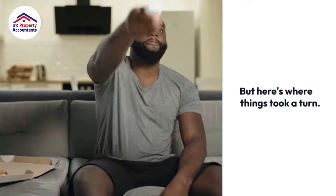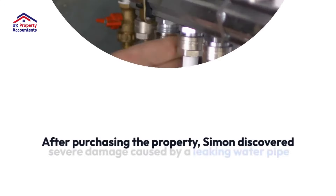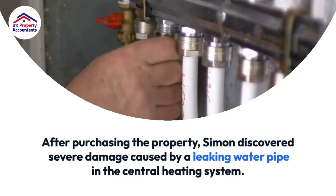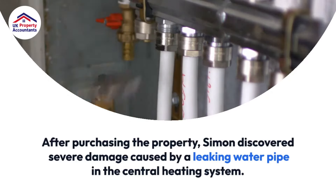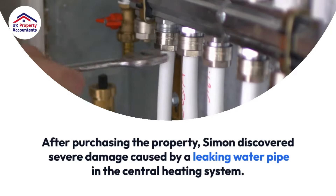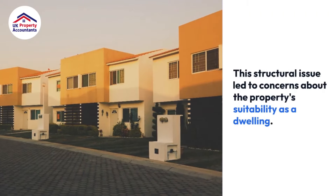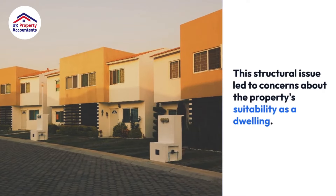But here's where things took a turn. After purchasing the property, Simon discovered severe damage caused by a leaking water pipe in the central heating system. This structural issue led to concerns about the property's suitability as a dwelling.